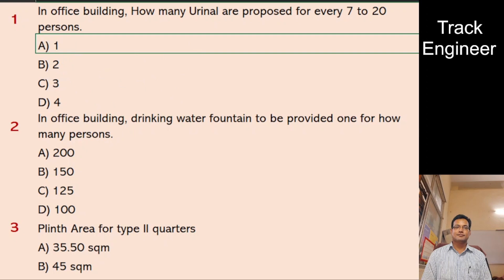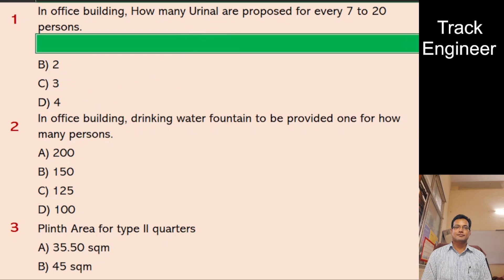Question 2: In an office building, drinking water fountain to be provided one for how many persons? A. 200, B. 150, C. 125, D. 100. And the right answer is 100.